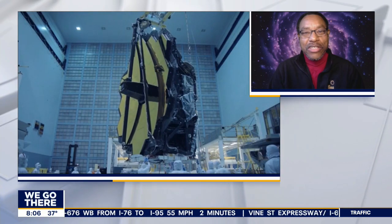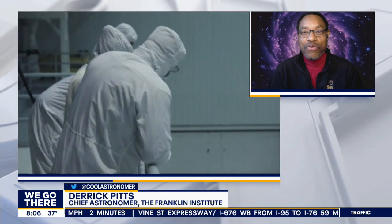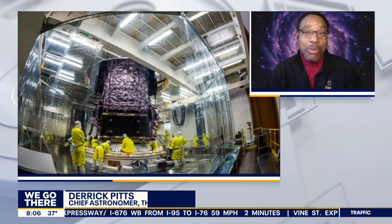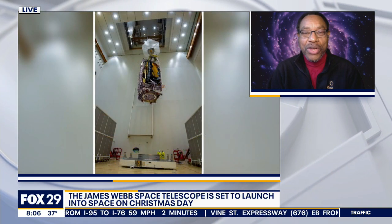Merry Christmas to you, Derek. Good morning, Merry Christmas. So this is almost like the Hubble Telescope on steroids, right? It is. This is sort of like the successor to the Hubble Space Telescope. It works a little bit differently in that it looks at a different portion of the spectrum, but that allows it to gather information from objects so far away that not even Hubble Space Telescope can see them. So this is a really great instrument to have.